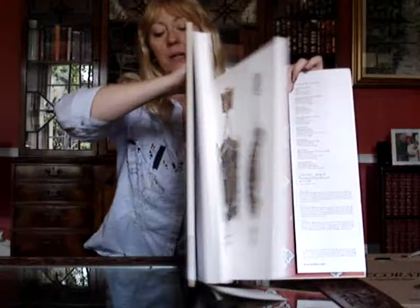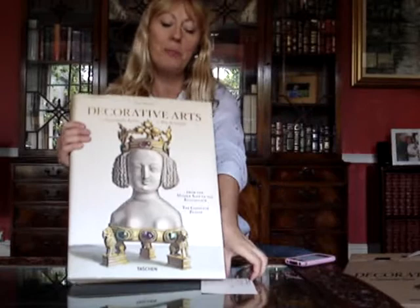Published by Taschen at £135, through bibliophilebooks.com at the moment at £100.